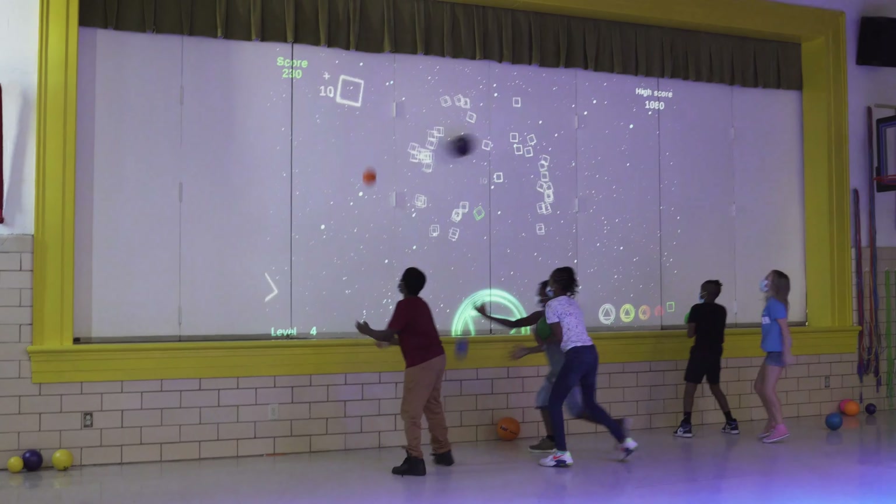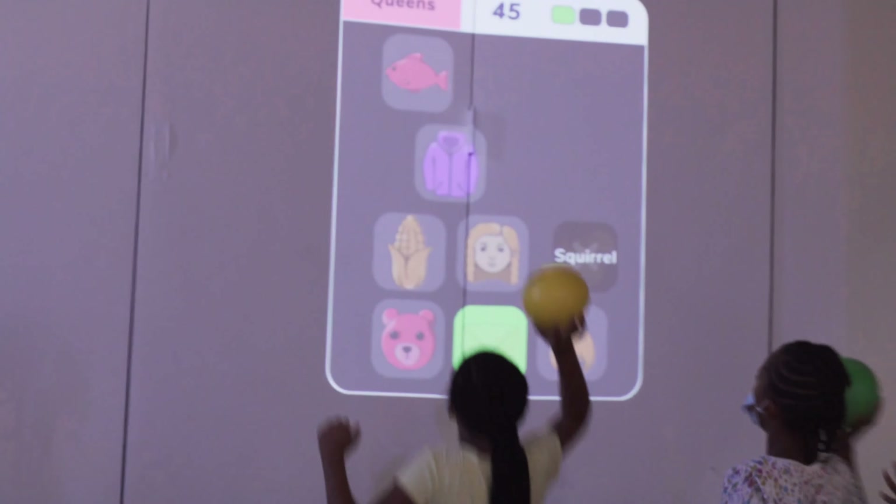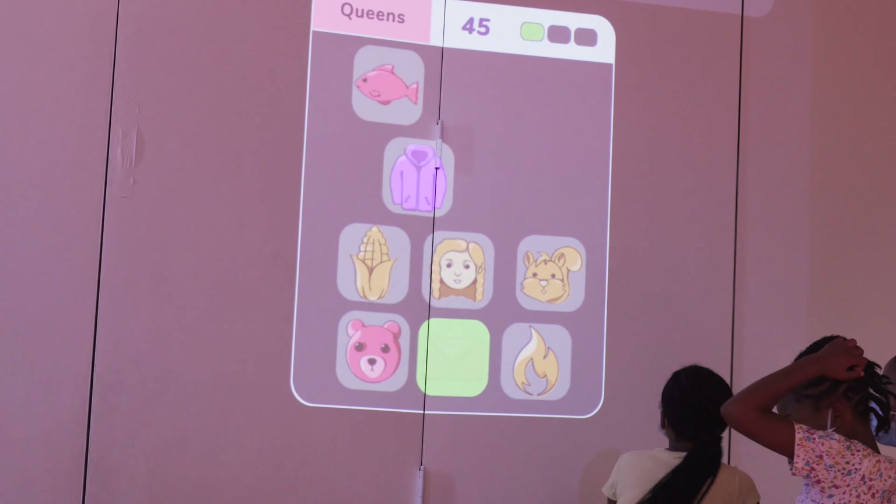We try to align the PE objectives, daily objectives, with what the students are working on in the classroom, just to reinforce some of those skills. We have the options to do math skills, reading skills, phonics, English, science, physics, geography, and the children don't even realize that they're learning because they're having so much fun playing.